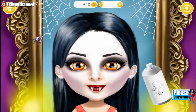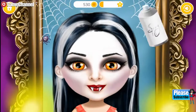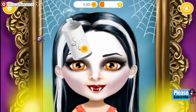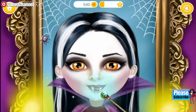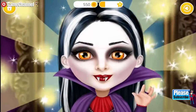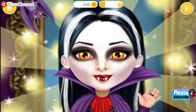Add some highlights. Use some magic for a perfect finish. Yay! Wow! I look like a real vampire! Thank you!